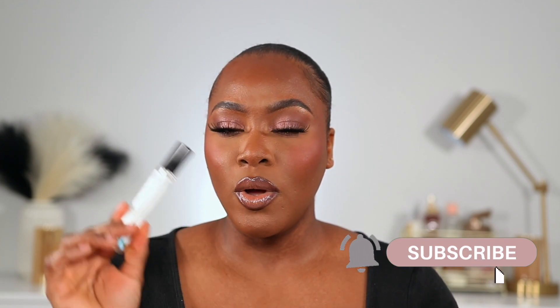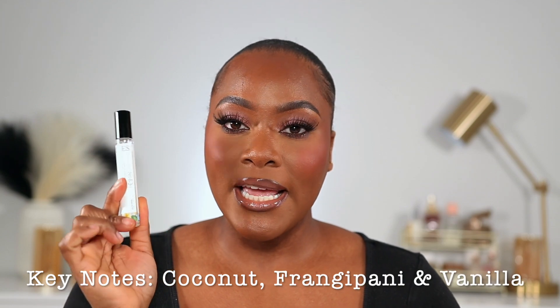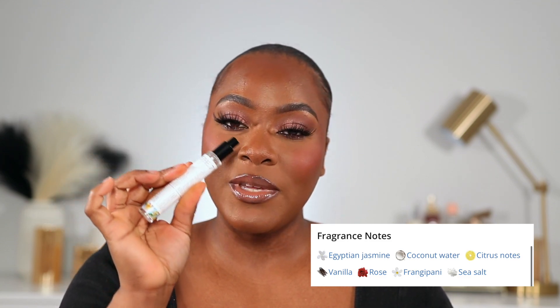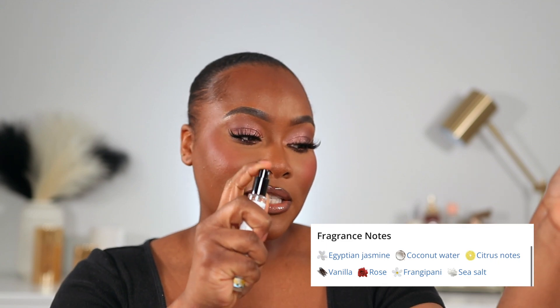Just in case you did not know, 7 Virtues is a clean fragrance brand. The key notes for this fragrance are coconut, frangipani, and vanilla — I will have all the notes on the screen for you guys. I feel like this is going to be a really nice vacation scent. To me, it literally smells like holiday in a bottle. It is my scent of the day because I just got this, so I wanted to wear it all day today.